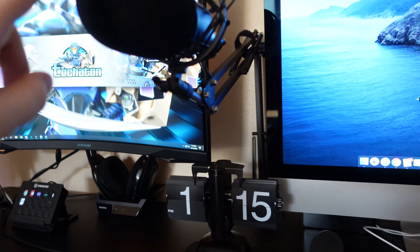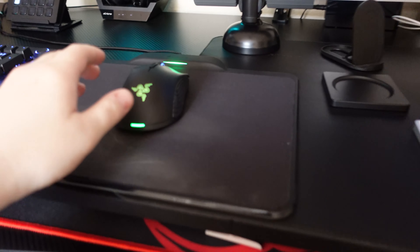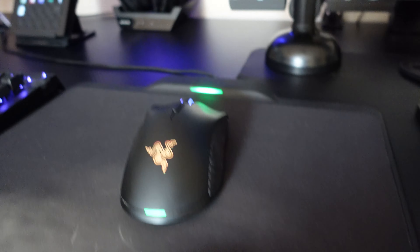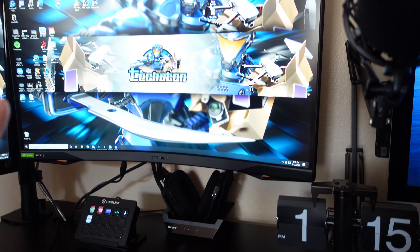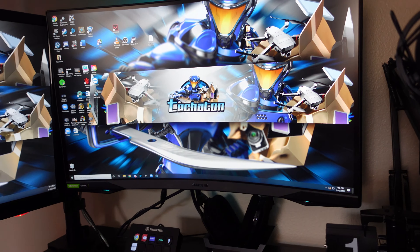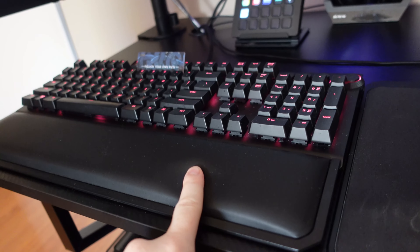Moving on here, I got the Audio-Technica microphone. We got the Razer Hyperflux mouse with a mousepad. The Astro A50s headphones. The Samsung Odyssey G7 curved monitor — I love this one. Then this is my old LG monitor and the Razer keyboard.